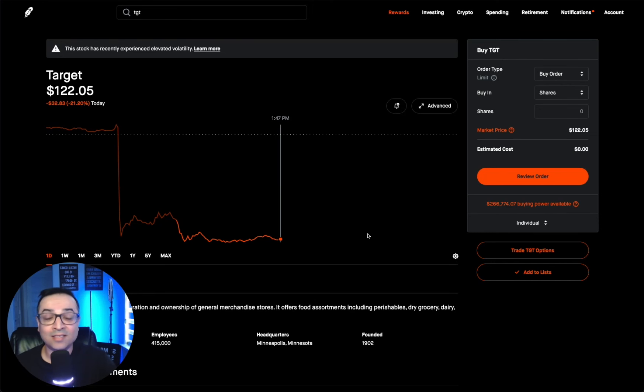Ever dreamed of making consistent income in the stock market but don't have $60,000 lying around to buy 500 shares of Target, even though you feel like it's on sale today? Well, what if I told you that you can get the same benefit and collect the same premium as a covered call without needing that upfront fortune? It's called a poor man's covered call.